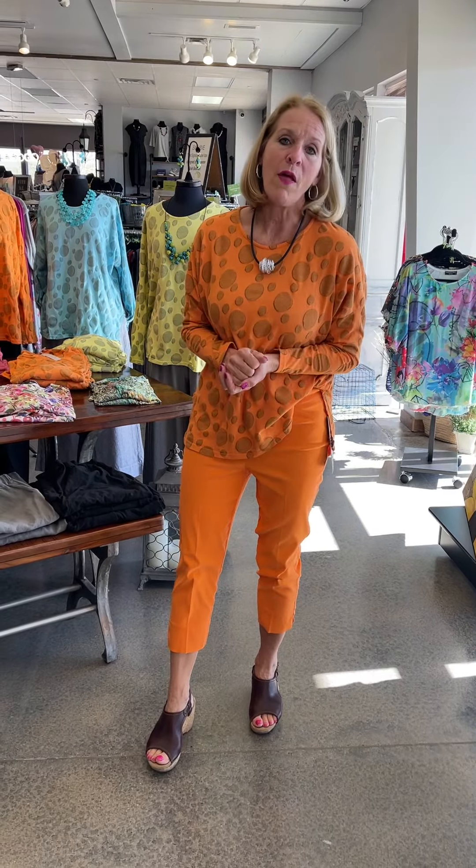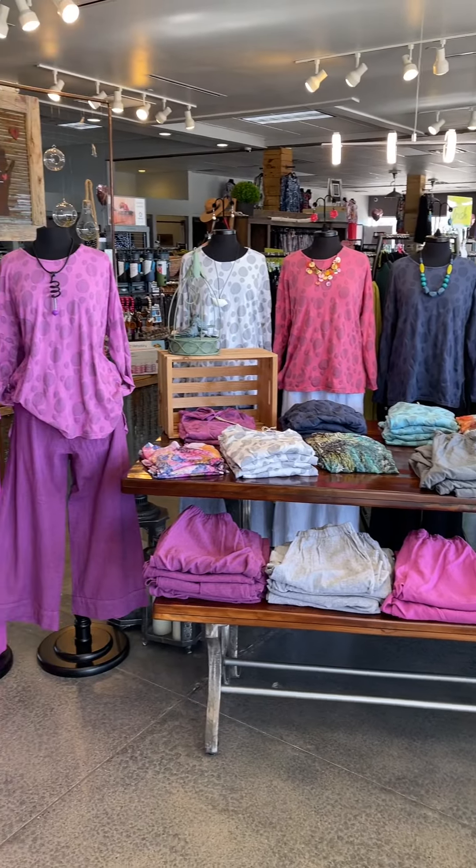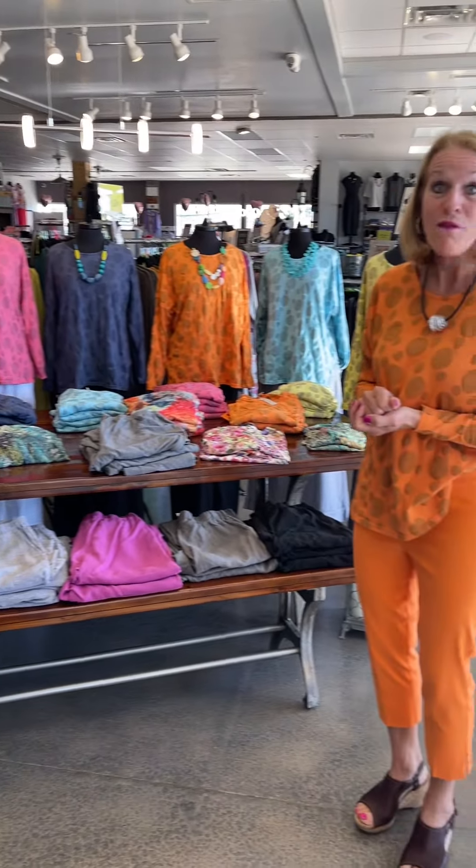Here's the fun clementine orange pant — just had to show you this. This is from Michael Tyler but it does match this top perfectly. Sizing on this one is 4 through 18; they run a little bit small so I might go up a size, but they're very stretchy and the color is spot on. For girls who don't want the brights, possibly go with the white and gray top and a gray bottom for a more neutral combination.